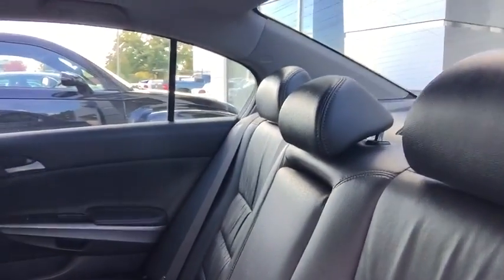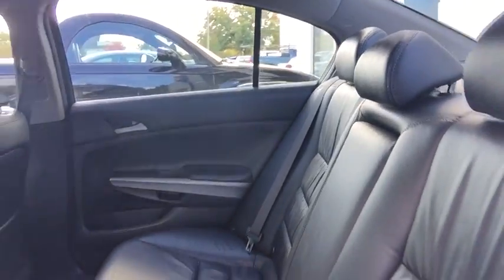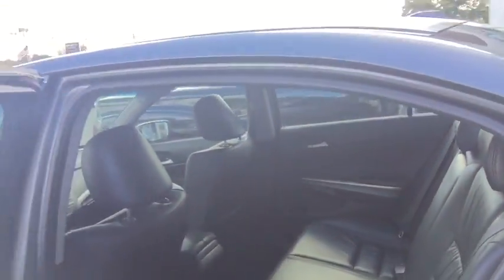The interior here you can see is black leather in good condition. The rear seats do fold down, giving you a little bit of storage area and giving you access to the trunk as well.